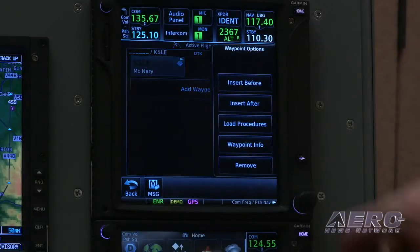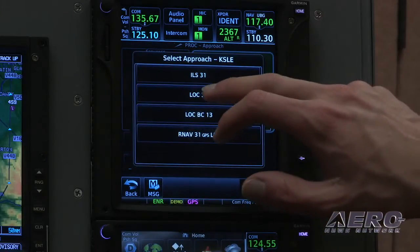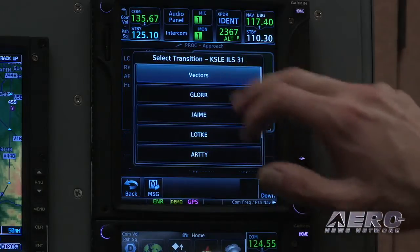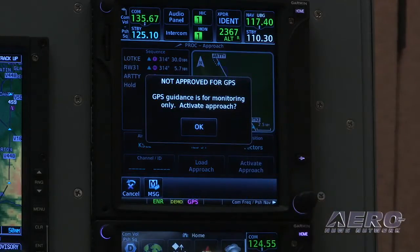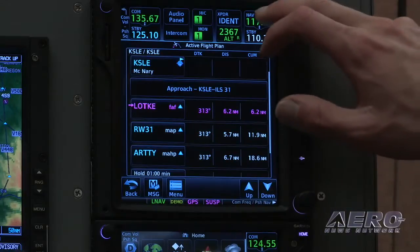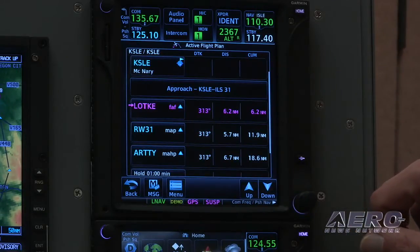Let's go to Salem and load a procedure. We could do an approach — the ILS 31 with vectors. We'll go ahead and accept that and activate the approach. It's going to give the notice that the map is for VFR reference and we need to fly our CDI for the actual approach. It's going to take the frequency of the ILS and throw it into the standby, along with all the approach waypoint information on the screen.